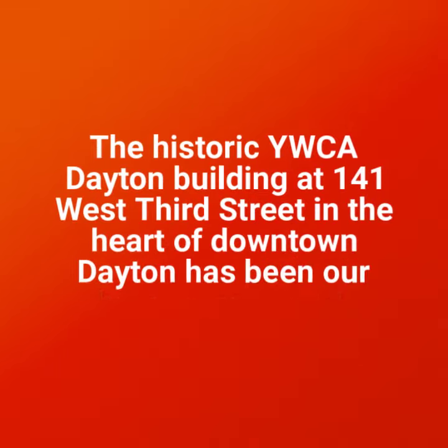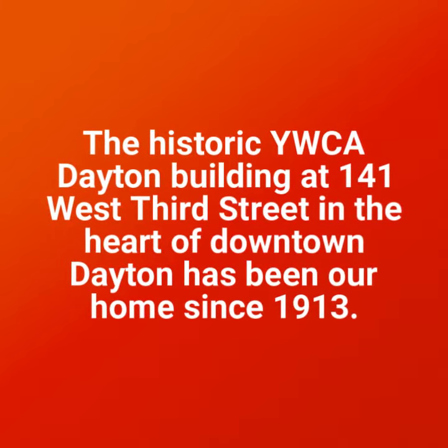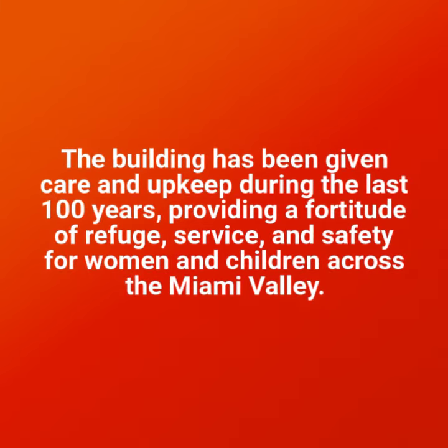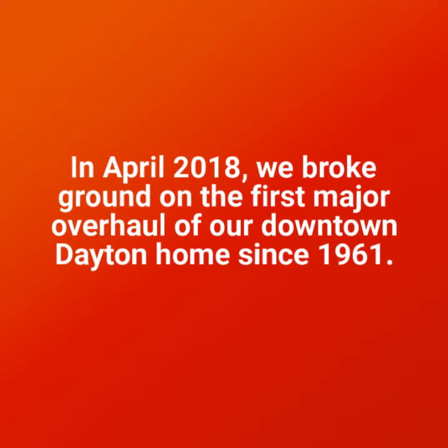Hello and welcome to 3 Things Thursday. My name is Nichols Hubbard and I am the Compliance and Special Projects Manager at YWCA. I'd like to welcome you to our new PSH Apartments at YWCA. The 3 things I'm going to show you today are...